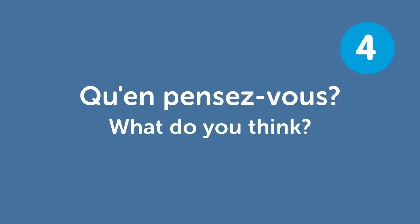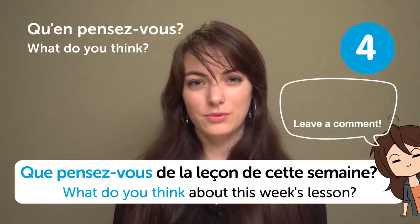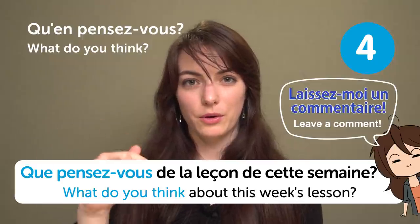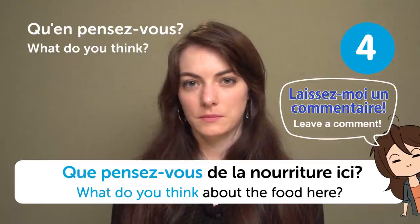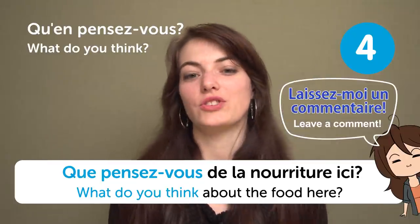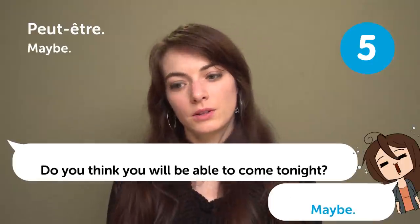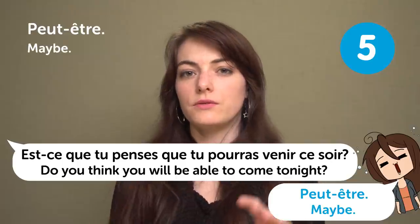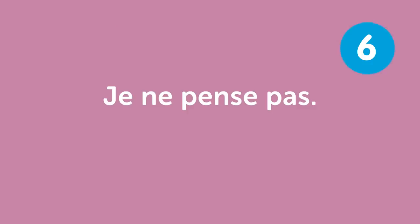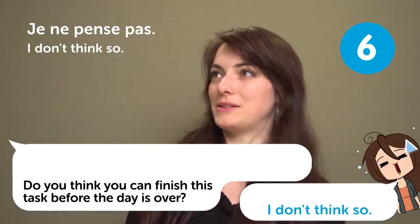« Qu'en pensez-vous? » — "What do you think?" What do you think about this week's lesson? Leave a comment. « Peut-être » — "Maybe". That's a 50-50 level of sureness. « Je ne pense pas » — "I don't think so". For example: "Do you think you can finish this task before the day is over?" « Je ne pense pas ».